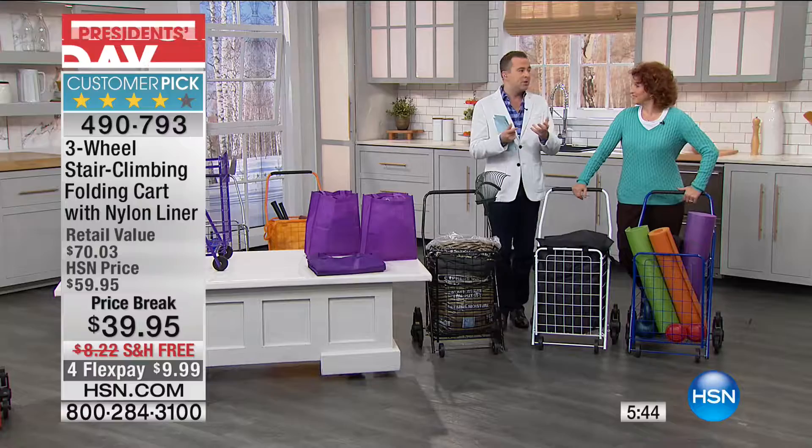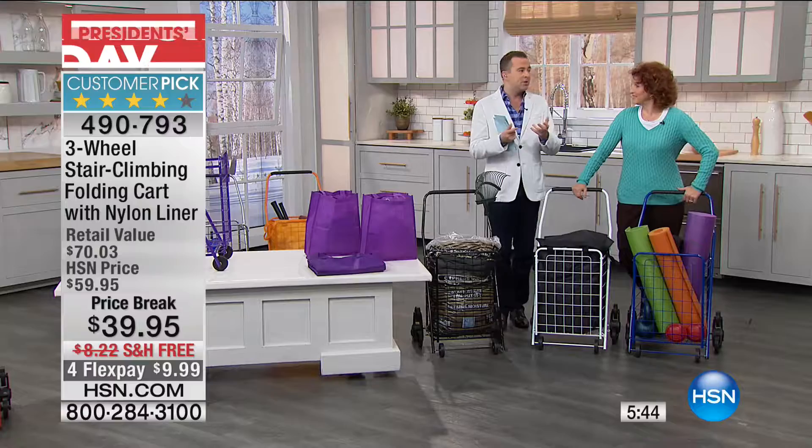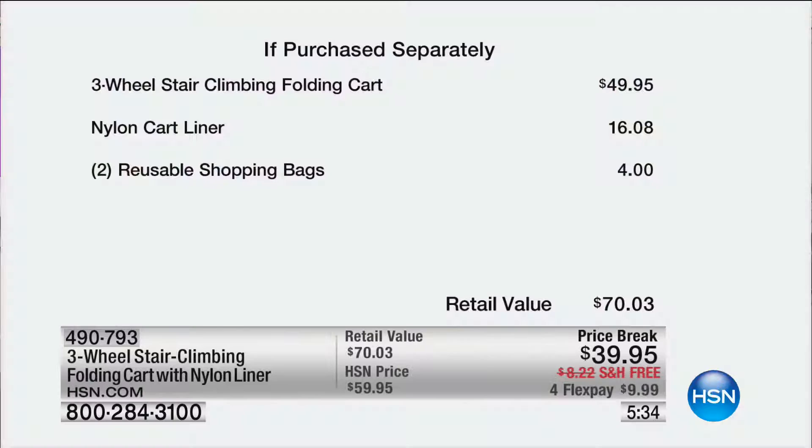That's why people love it — and if it's making life easier, it's priceless. But at $39, if purchased separately we would normally charge $50 alone. Then we're adding in the liner and also the two bags as well. So our value today has gone from $70 retail to $39.95, free shipping, and four FlexPay.